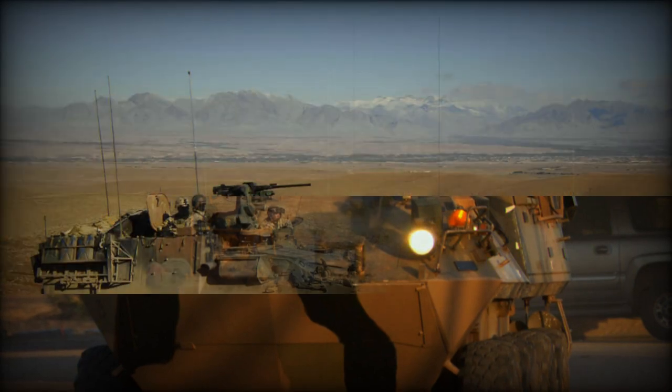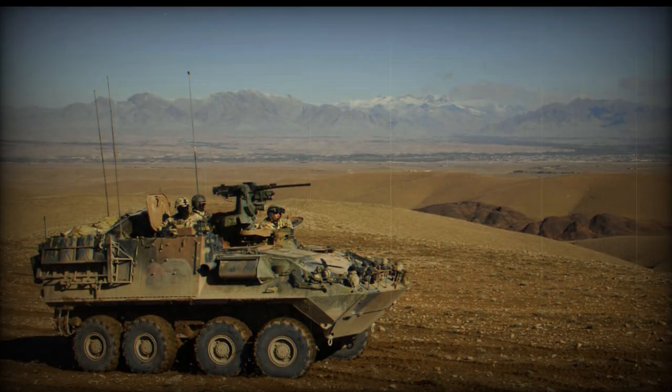Additional variants include a Mortar Carrier fitted with a 120mm mortar, prototype only, and an ATGW Carrier with TOW turret, also prototype only.